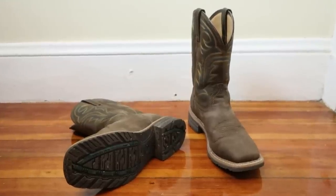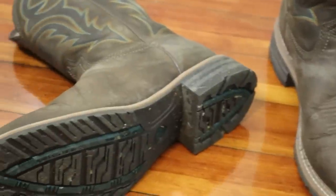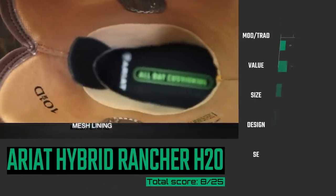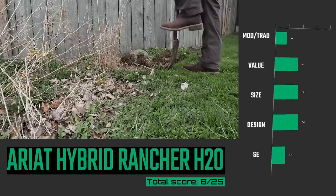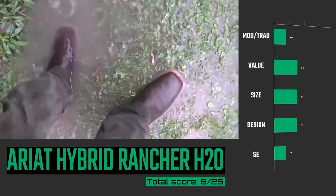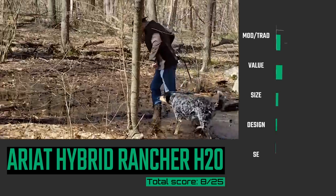Coming in at number 19 is the Ariat Hybrid Rancher H2O Waterproof Boot. This has foam insoles and a mesh lining, and in my opinion that decreases the value, because mesh lining tends to tear really quickly. It only comes in sizes D and double-E widths. The look is fine for a work boot, but it's not completely as waterproof as it says — I did a lot of waterproof testing and still got some leaking. But it will be a good option for many doing landscaping work and not in puddles all day long.